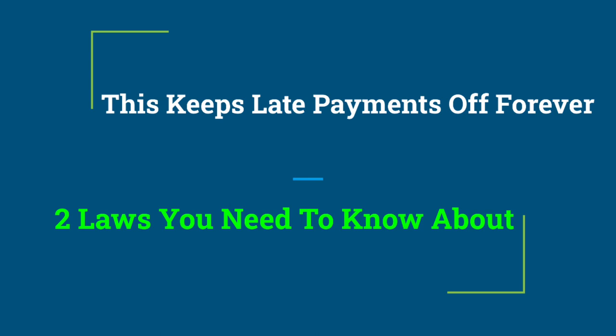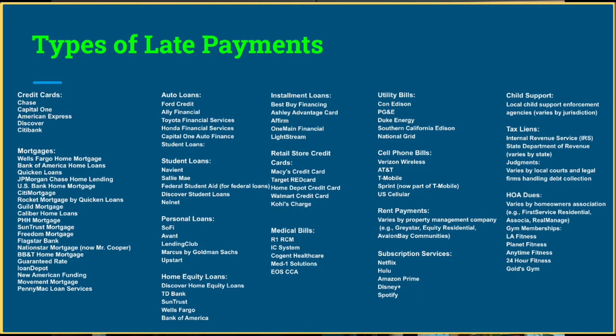Now we're moving to the PowerPoint presentation on 'Two Laws You Need to Know About' to keep late payments off forever. Let's go over the 18 different types of late payments and the subcategories of the actual companies that will have these late payments. Credit cards are the number one late payment type.